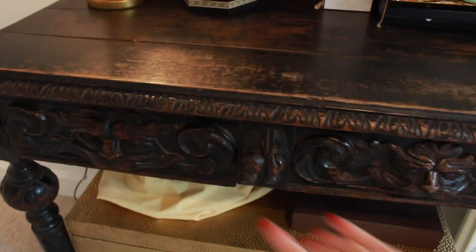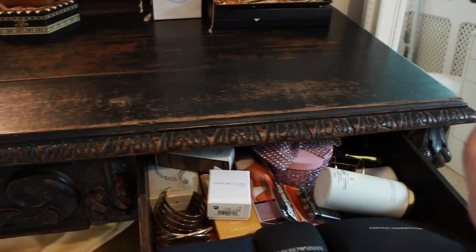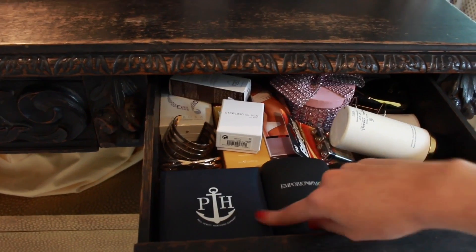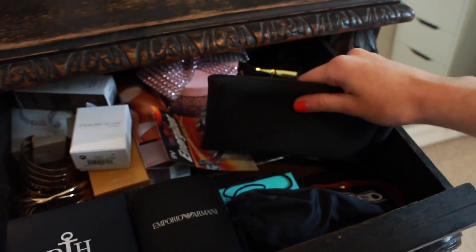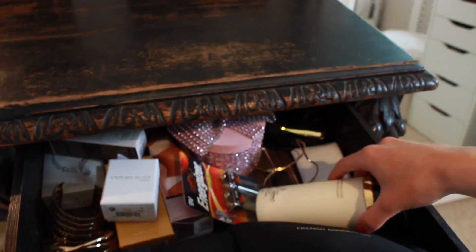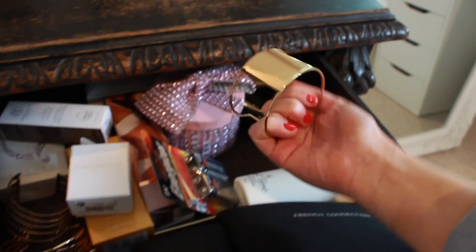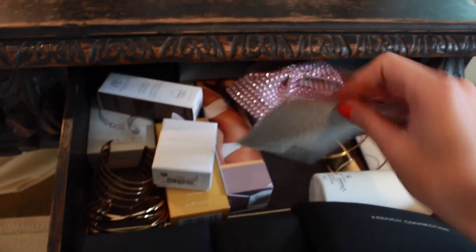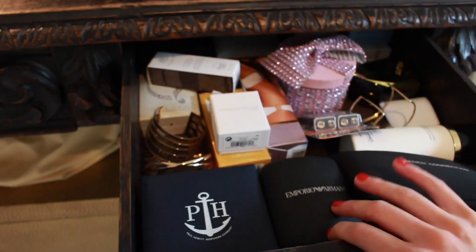In these two drawers I keep underwear in that one so I'm not going to show it. But in here I just keep random stuff — I have my Paul Hewitt watch, my Armani one, sunglasses, just the Tiffany box. This is Chanel powder which I don't use very often but it was a present. And I've got my tangle teaser, a random bracelet, batteries for when this microphone runs out, and some fake tan and bits of stuff like that.